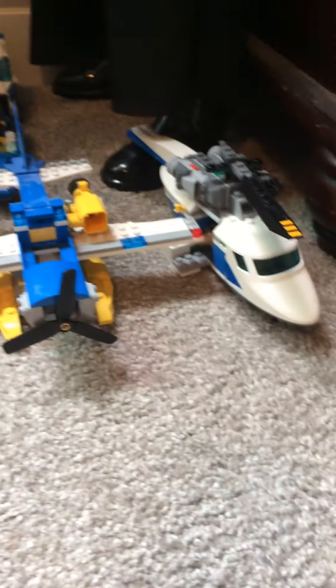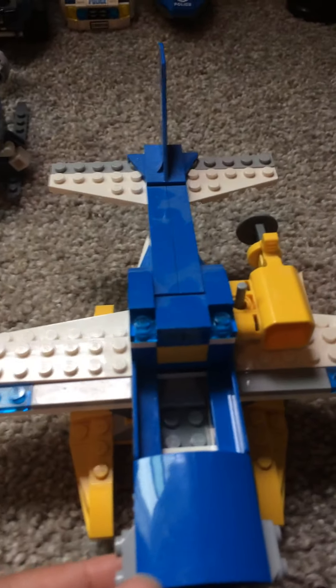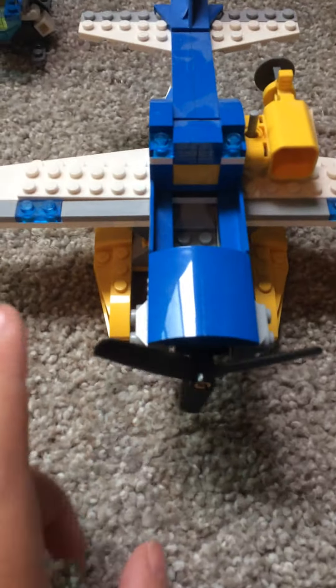And then we have this one which the front is almost broken. But it's a pretty cool one. It's a water plane for police. It's pretty cool. And I did have a net somewhere.